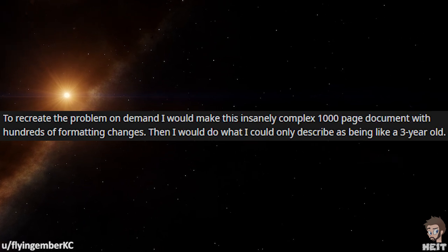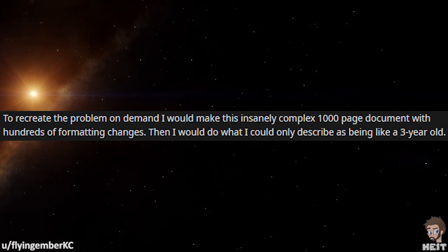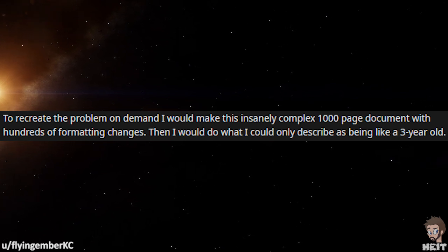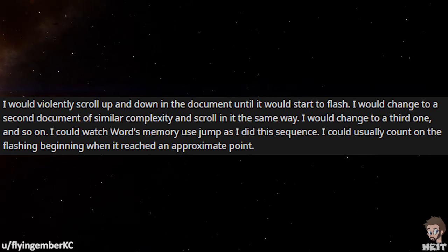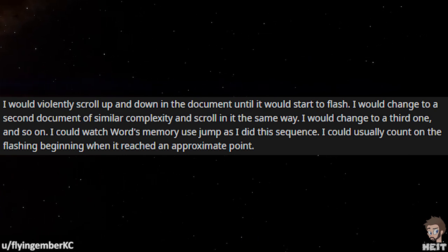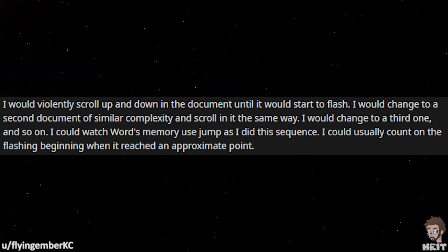To recreate the problem on demand, I would make this insanely complex 1,000-page document with hundreds of formatting changes. Then I would do what I could only describe as being like a 3-year-old — I would violently scroll up and down in the document until it would start to flash. I would change to a second document of similar complexity and scroll it in the same way, then change to a third one, and so on. I would watch Word's memory jump as I did this sequence. I could usually count on the flashing beginning when it reached an approximate point.